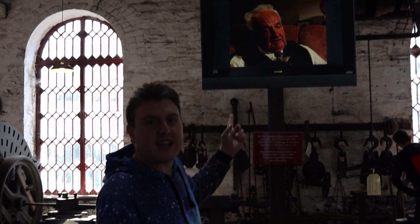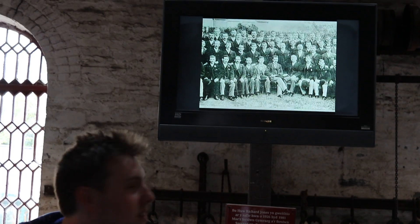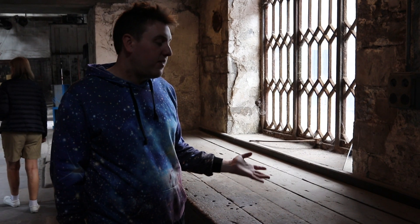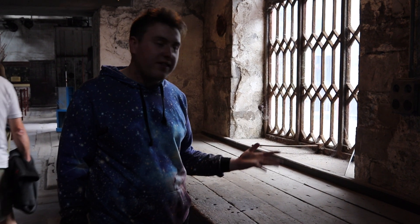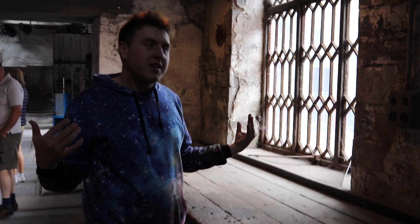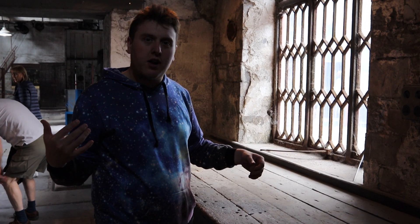Look at how wrinkly his head is. It's like someone's carved into clay. They've not even bothered cleaning any of it. What is this? I've not learnt anything about slate — I've learnt that no one has a dishcloth.